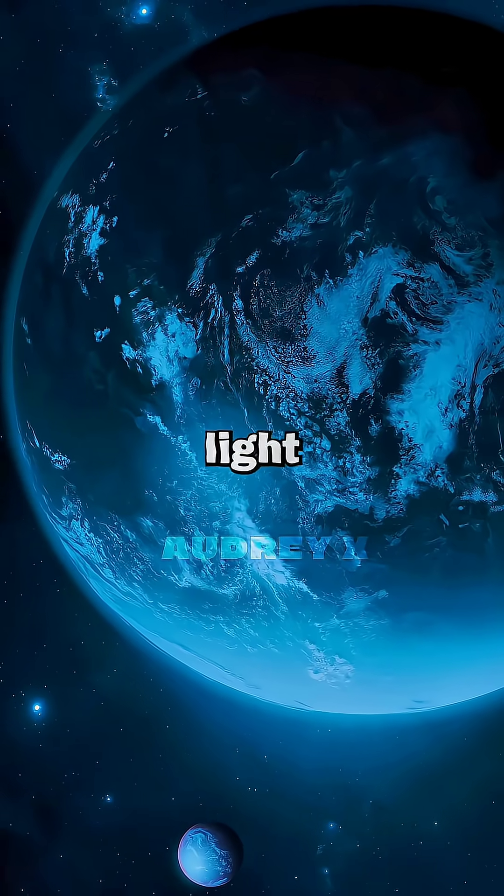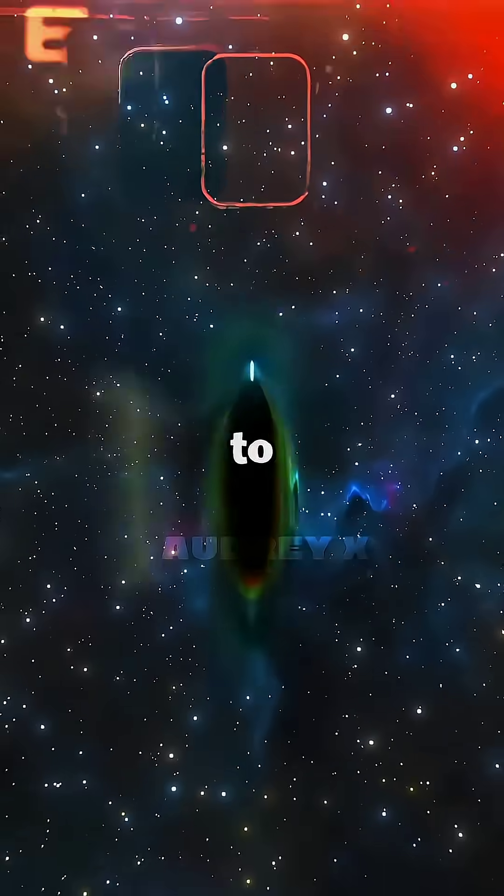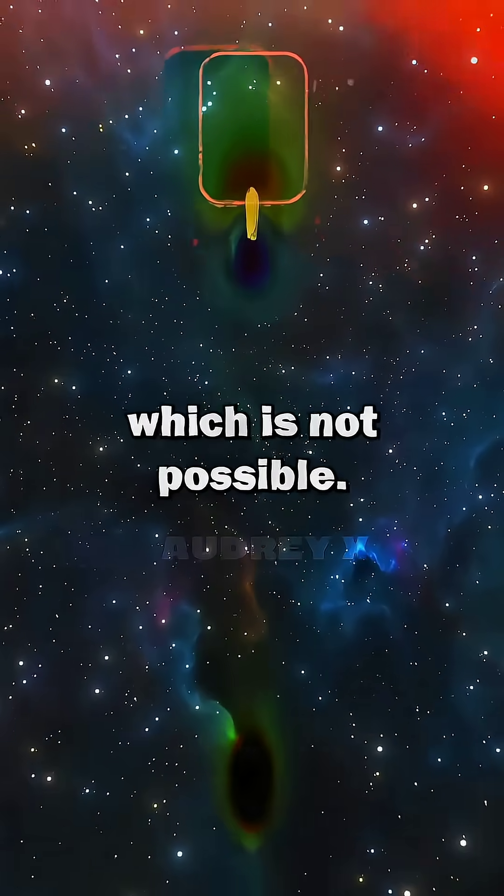Secondly, since it is 120 light-years away from us, using our current technology it could take about a million years to reach this exoplanet, which is not possible.